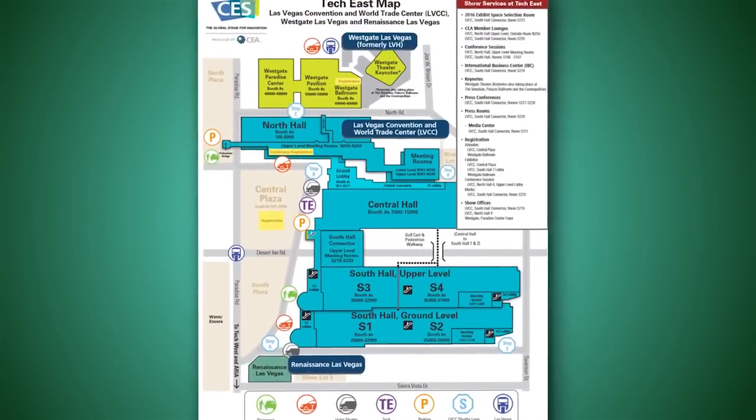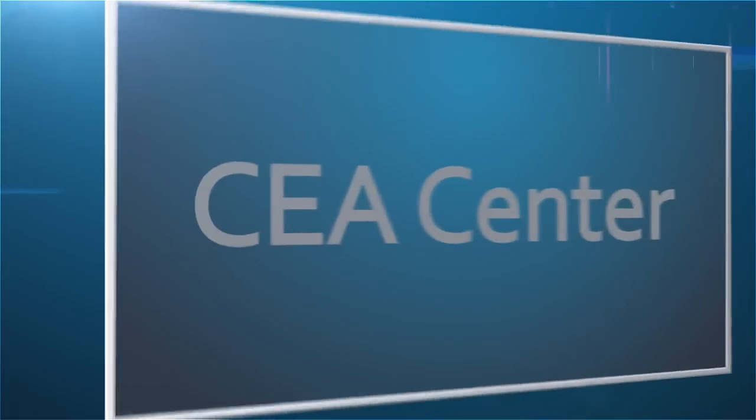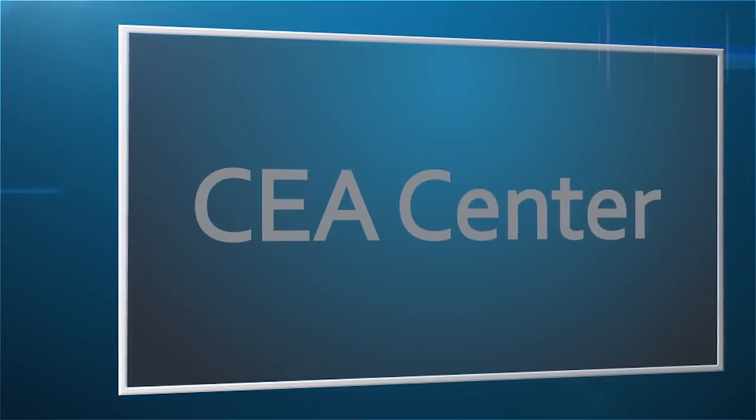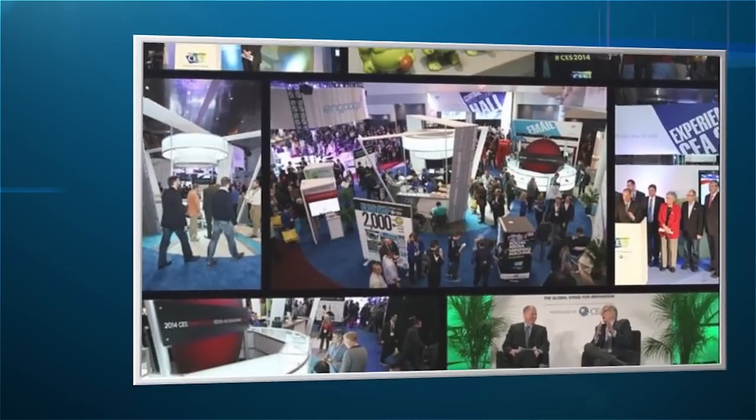Central Hall is home to the CEA Center in the Grand Lobby. We can learn more about the owner and producer of CES, the Consumer Electronics Association, and all we do throughout the year to support the industry. There'll be live interviews with top industry guests, keynote replays, and so much more.